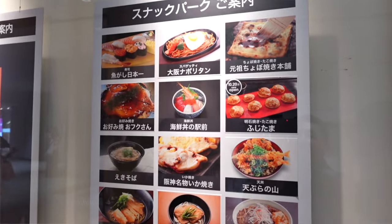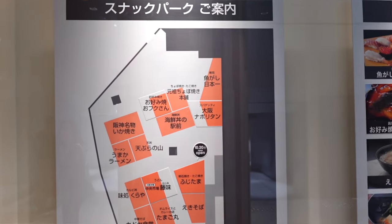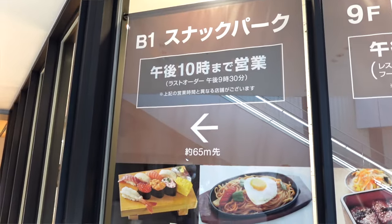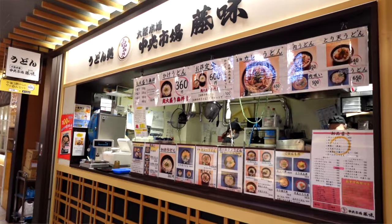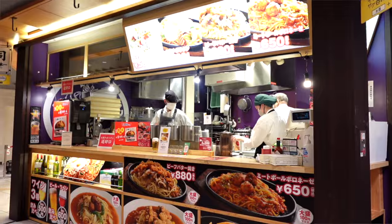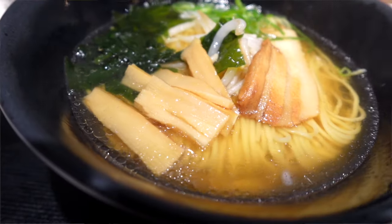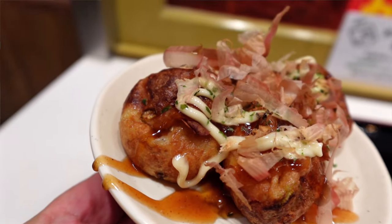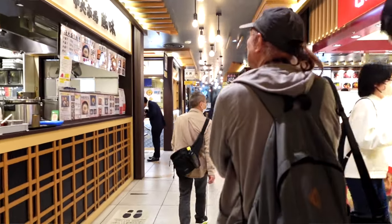In today's episode I'm going to show you guys the cheapest food court here in Osaka, and maybe all of Japan. We are here in Hanshin Department Store on the B1 level, and they have a food court down here that has 13 different restaurants serving anything from tempura to ramen and even sushi. I'm really excited to show you guys where you can try traditional Japanese food at a great price, so let's go inside.